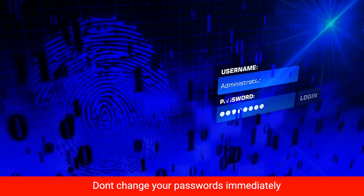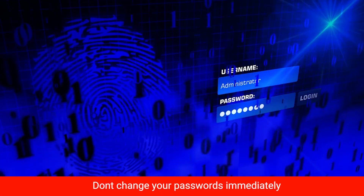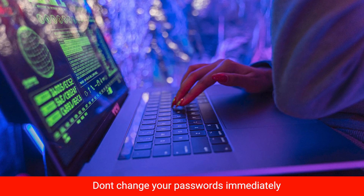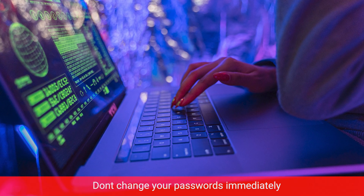Now here's a crucial tip: don't rush to change your passwords just yet. If your device is still compromised, the hacker could see your new passwords and we'd be back to square one. So make sure your phone is clean first.